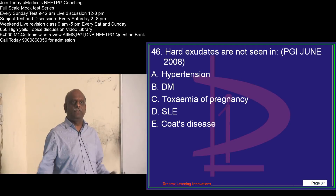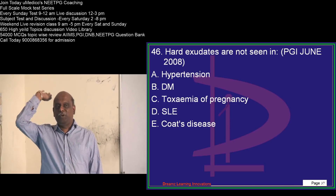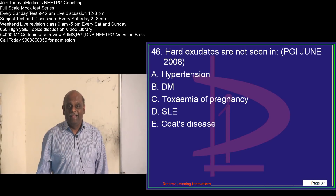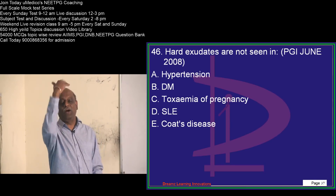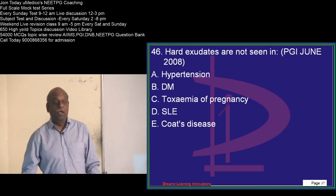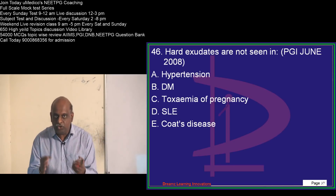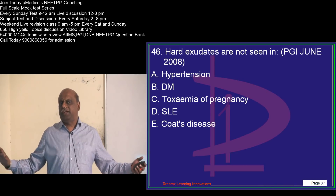If you achieve that across all 650 topics, it is impossible for anyone to stop you from being in the top 200. If you read the 650 topics and solve all the question banks, it takes not more than 300 to 400 hours — that's all that is required for entrance preparation.